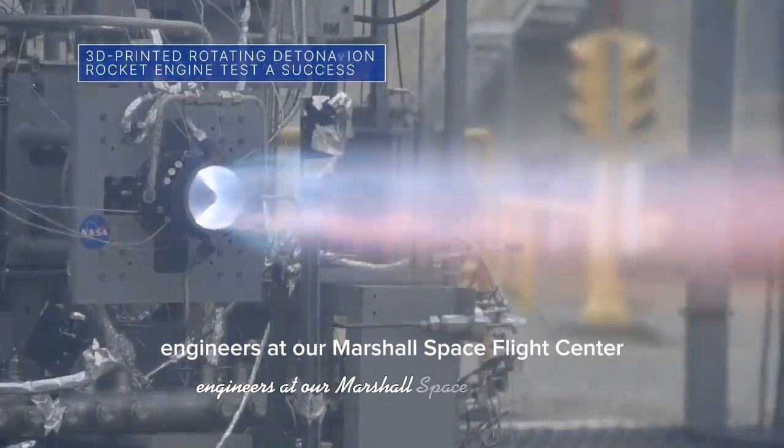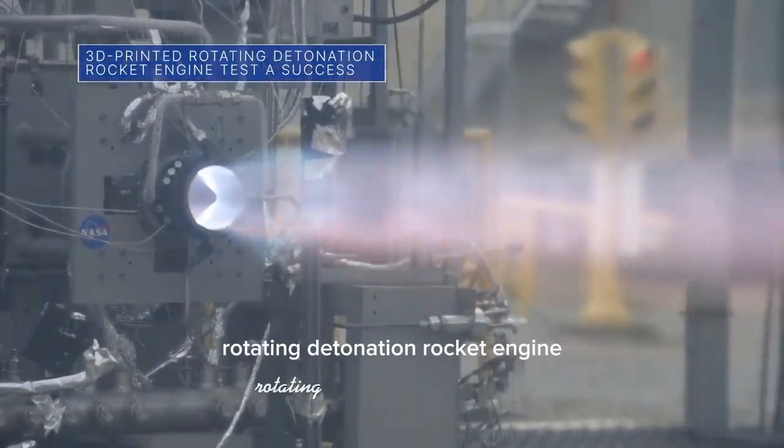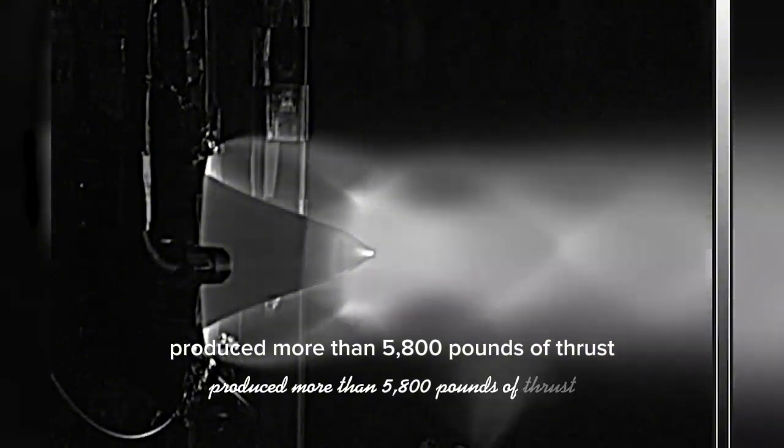Engineers at our Marshall Space Flight Center successfully tested a novel 3D printed rotating detonation rocket engine. The 251 second test produced more than 5,800 pounds of thrust.